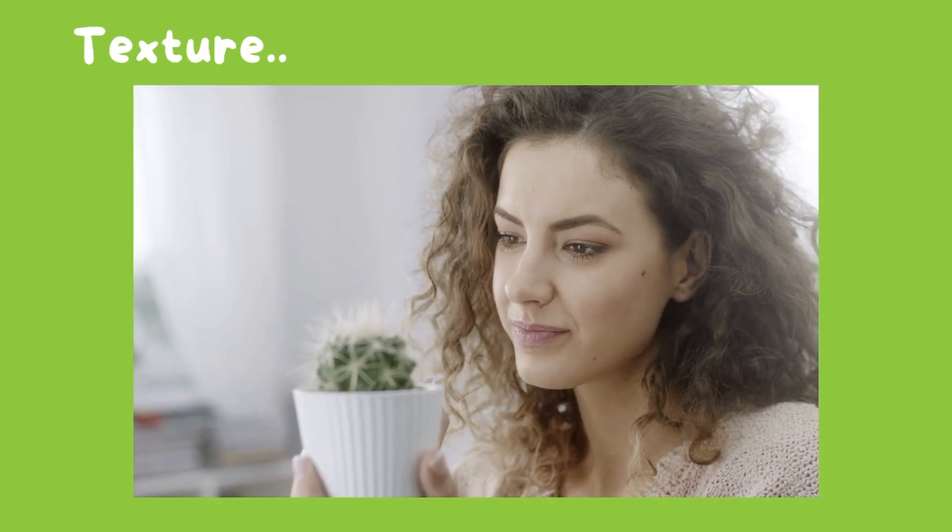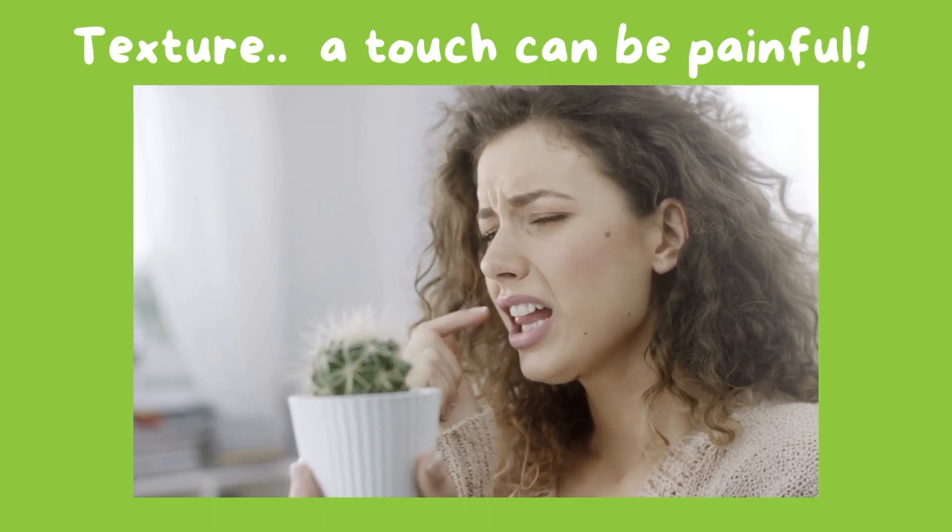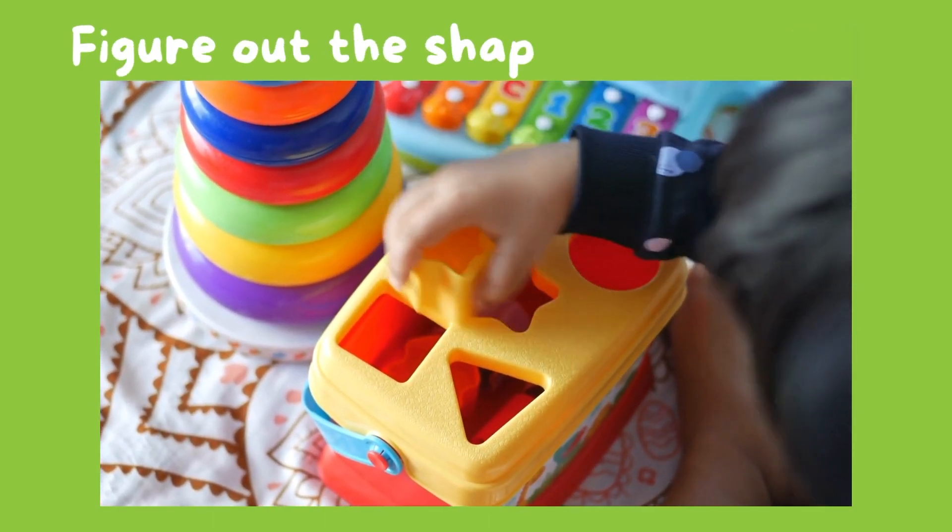It allows us to feel the texture and know that touching something can be painful. We can figure out the shape of an object just by touching it.